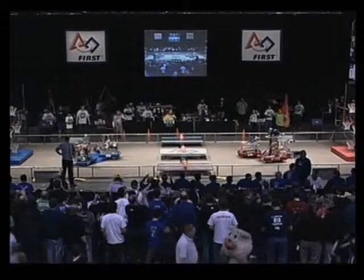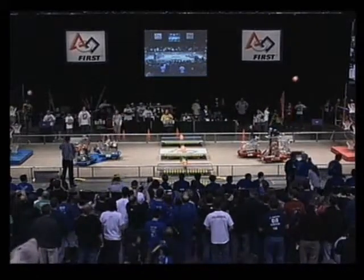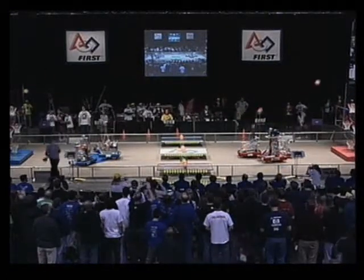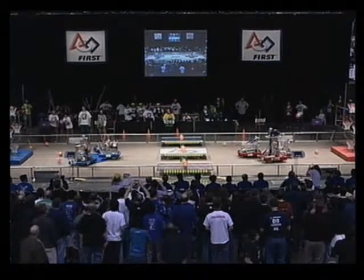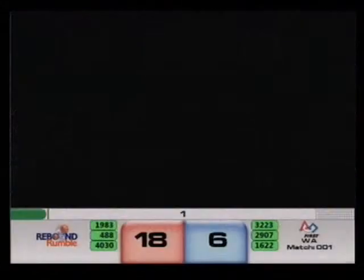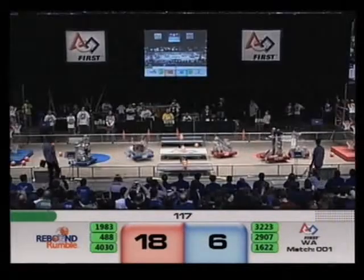Ready, three, two, one, go! Blue Alliance unleashing some shots there. Red Alliance with plenty of shots — 18 points on the board after six. Human players take the controls, and the early advantage is to Red.